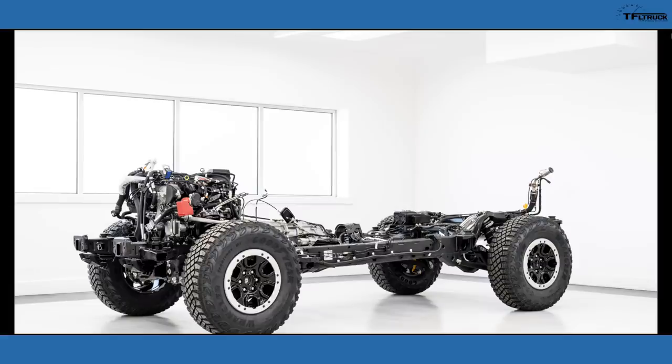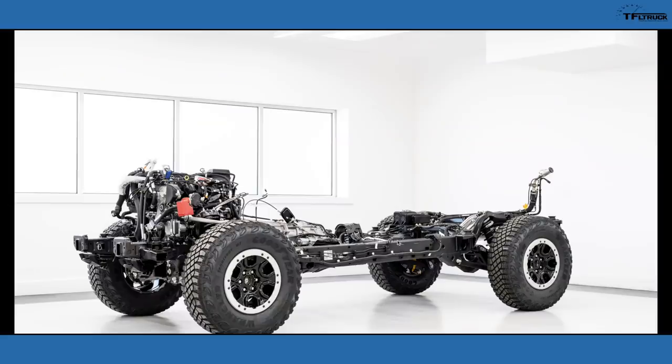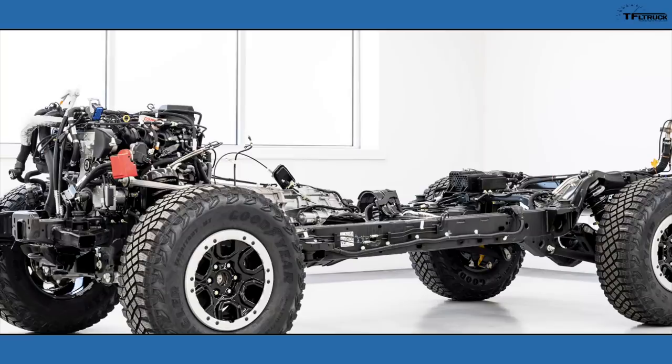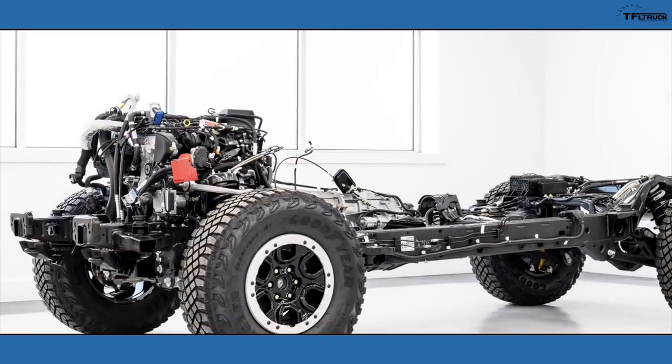Ford says the Bronco is built on a modified global midsize truck platform — and a midsize truck is the Ranger, which is why we're excited to bring you more detail. You can see a really massive fully-boxed frame with a lot of cross members. You can see where the transfer case mounts, with one in the rear and one in the front — it's supposed to be a very sturdy frame, likely the latest generation with improvements to enable more precise suspension tuning.